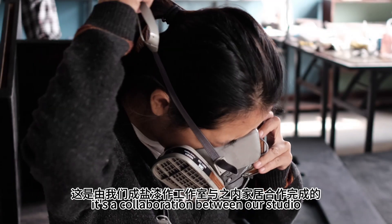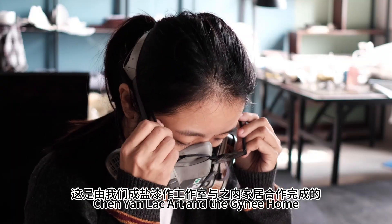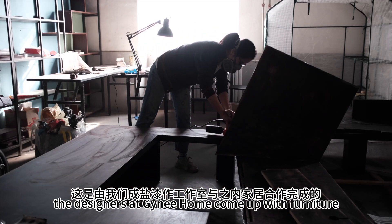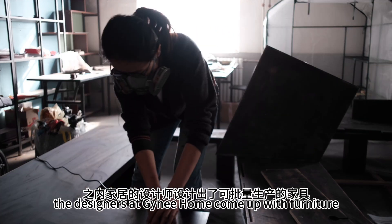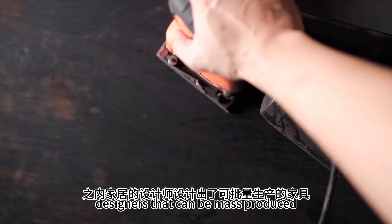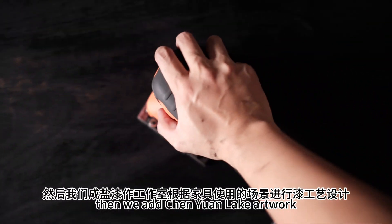It's a collaboration between our studio Chen Yan Lacquer Art and Zhinei Hong. First, the designers at Zhinei Hong come up with furniture designs that can be mass produced. Then we add Chen Yan